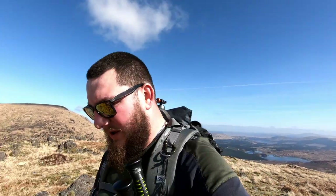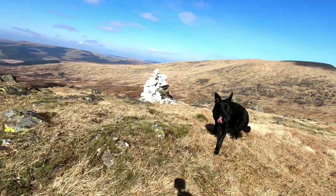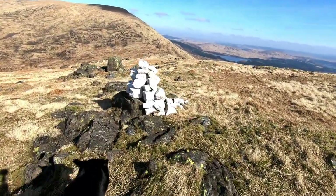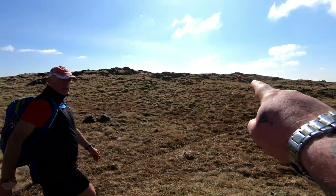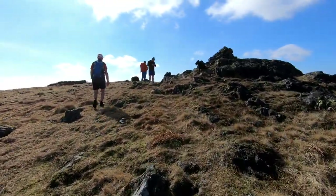Almost at the top of Tarfessock now. Hannibal has called me over to see a cairn made entirely from quartz. I think it is an anomaly — believe it or not there is one on the Merrick as well. That is Shalloch on Minnoch — we have just come down that — and the summit is just up here. Summit of Tarfessock — second hill of the day.